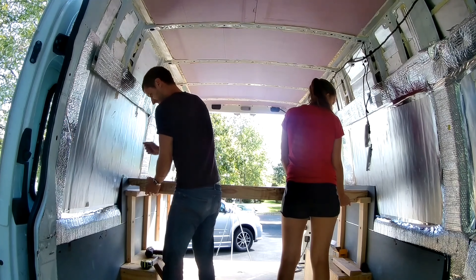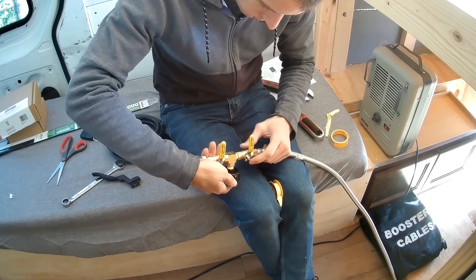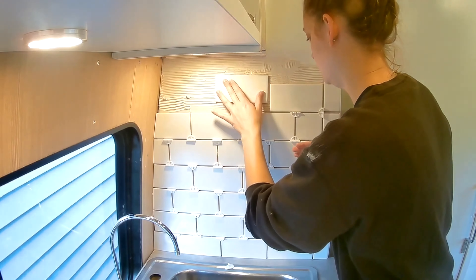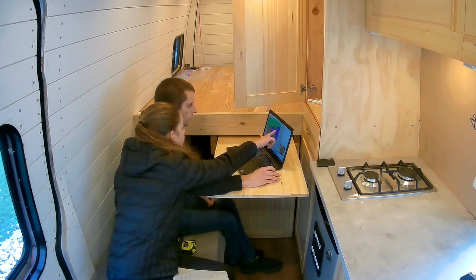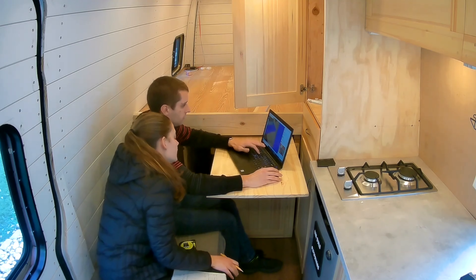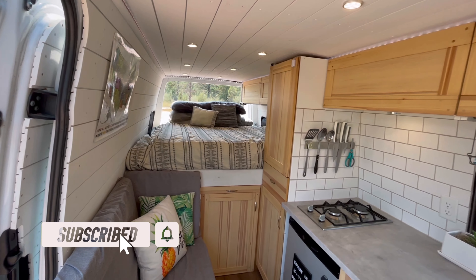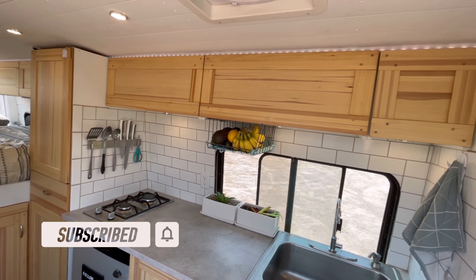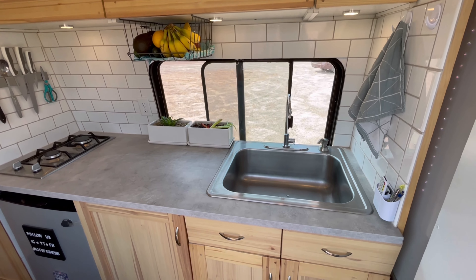We documented every step of this budget luxury van conversion on video, so we could share our decision-making process, mistakes, and costs at every stage of the build with you. We'll be releasing a video of each van build stage, so be sure to subscribe to our channel right now and hit the bell to get notified when each new video comes out. Comment on this video with what part of the van build you're most interested to see. See you guys soon.